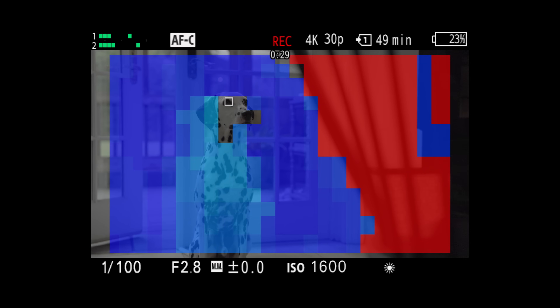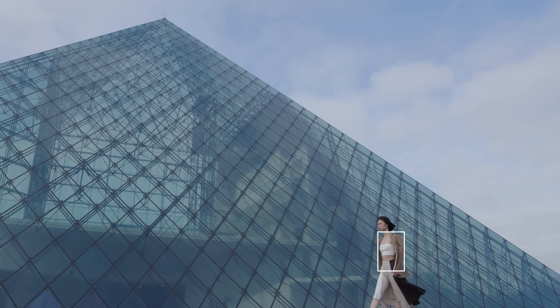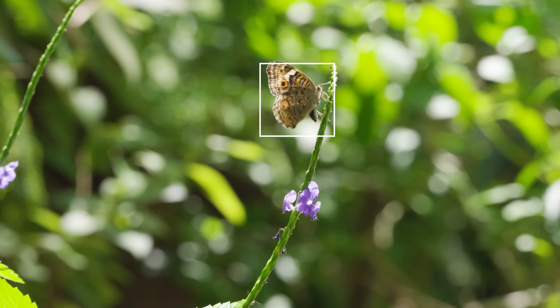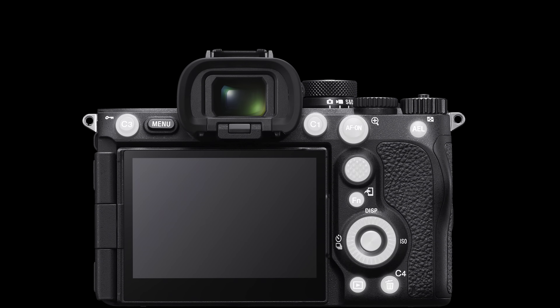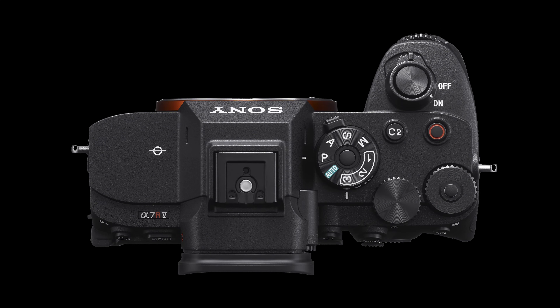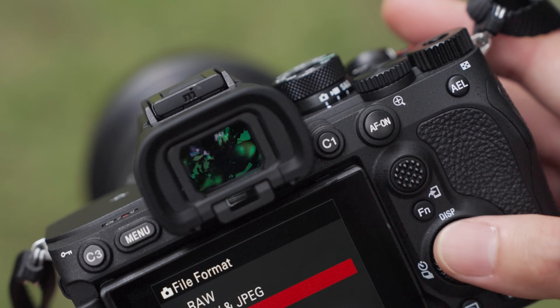Sony also aims to make camera and other device functions as accessible and easy to use as possible. There are a number of functions that provide visual assistance to make focusing straightforward, and AI-based focus functions also make it easier for the camera to maintain tracking of the subject. Many customization functions are provided, for example allowing functions to be assigned so that major operations can be performed with one hand.